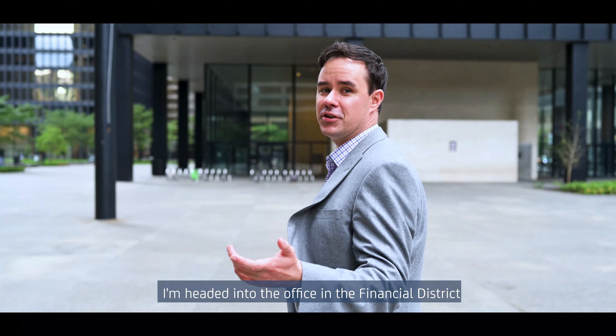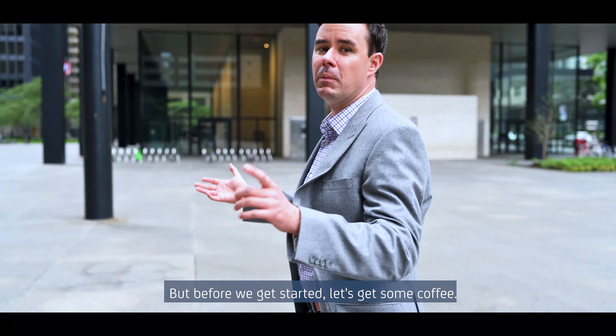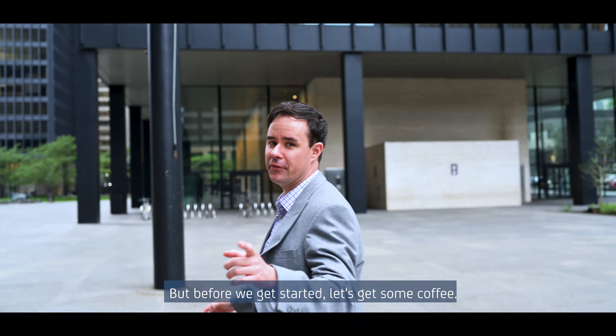I'm headed into the office in the Financial District. If you haven't been down here in a while, we wanted to show you what it looks like. But before we get started, let's get some coffee.